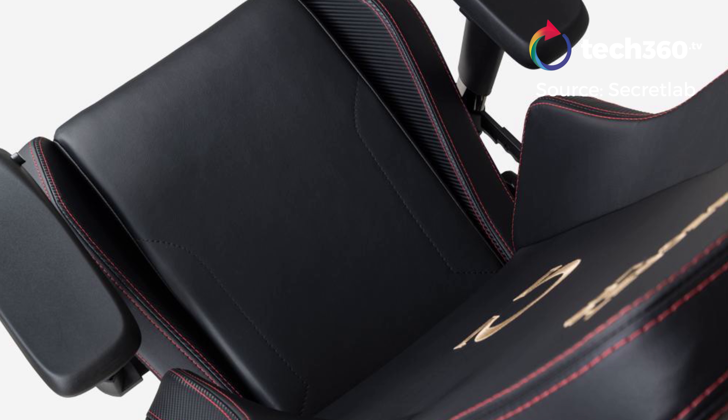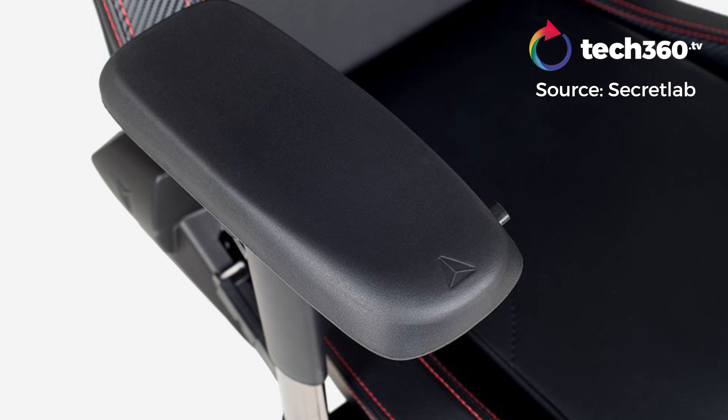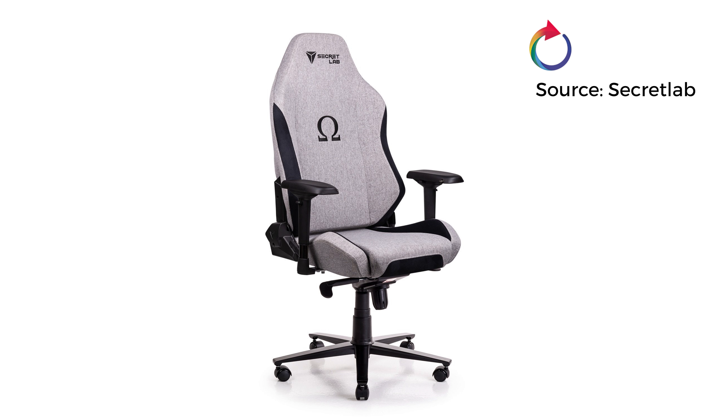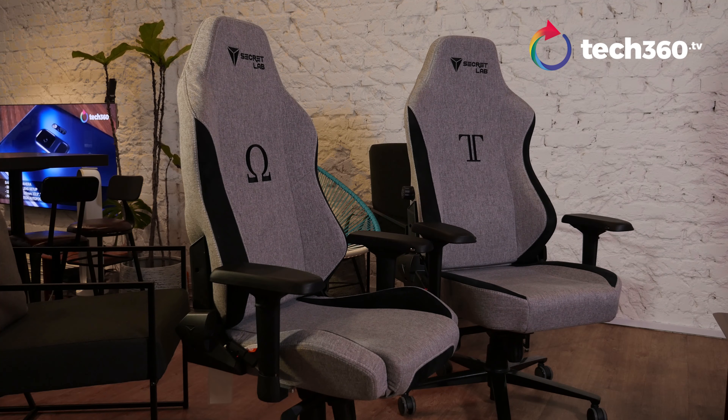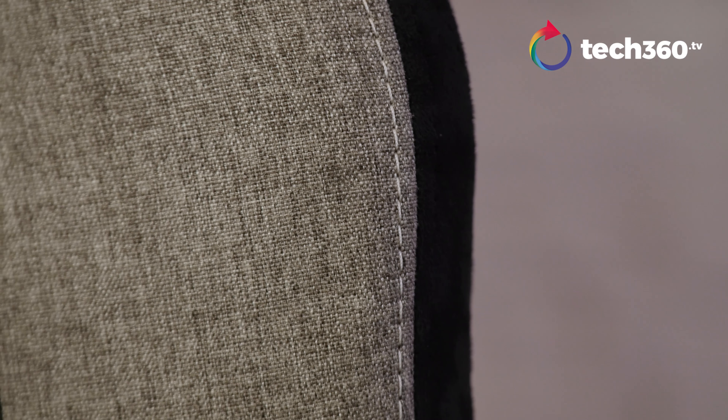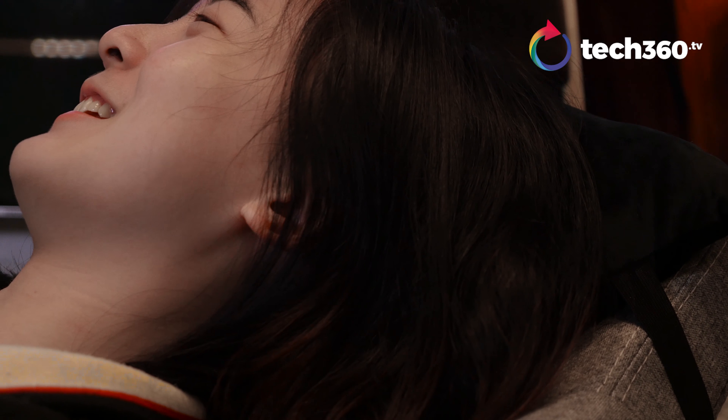For those familiar with the brand, Secretlab chairs have always had leather for their upholstery. However, the company recently unveiled a new Soft-Weave series — it uses a new woven fabric upholstery that promises to be soft, breathable, yet durable.